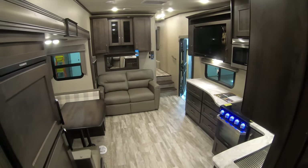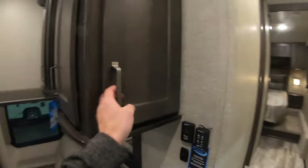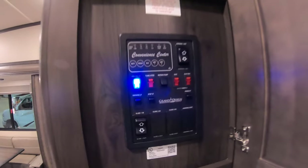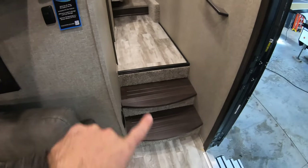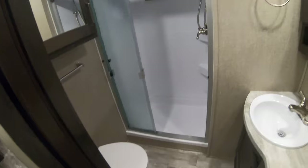Going back towards the front — I forgot to mention when we walked in the door, right here is your monitor panel, which they call the convenience center. Tells you the levels of your tanks. It does have a gas and electric water heater, your awning switch, and your slide switch. No carpet on the stairs either — if you have a bathroom emergency, you're in the door and up these stairs with your shoes on, no carpet, right to the bathroom. You can always clean later.